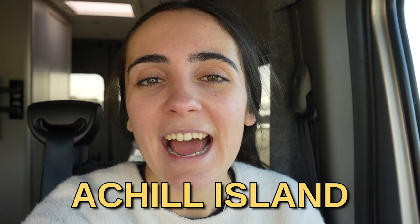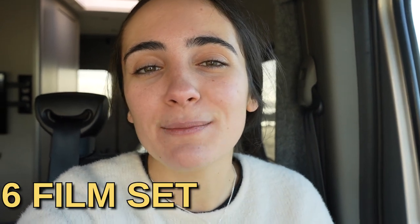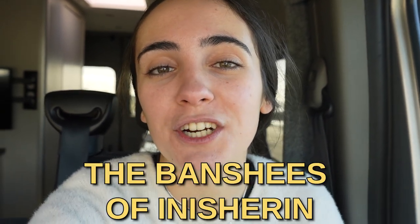Hi guys, welcome back to the channel. In today's video we are going to one of Ireland's most beautiful places, which is Achill Island, and we're going to be visiting all six film set locations where the Banshee of Inisherin was filmed, and we are taking you with us. Let's go!